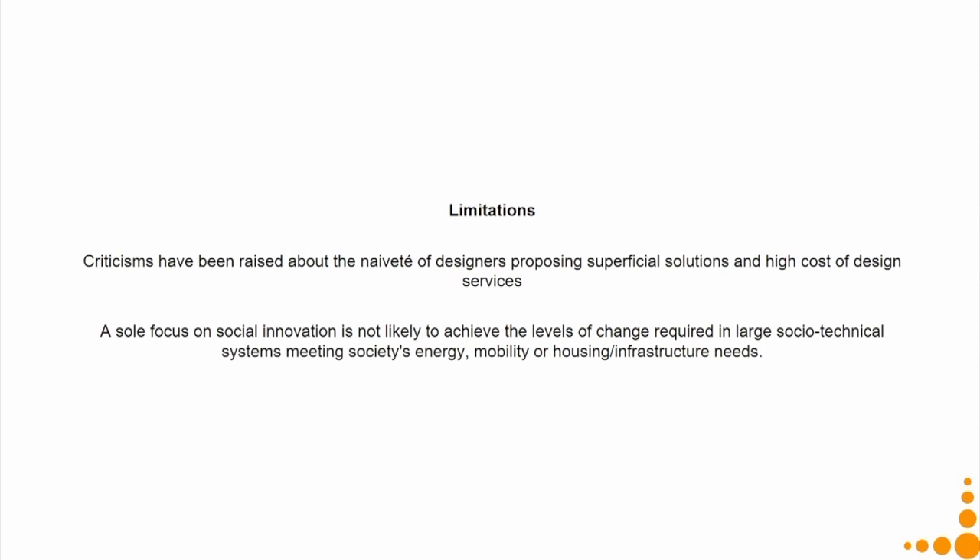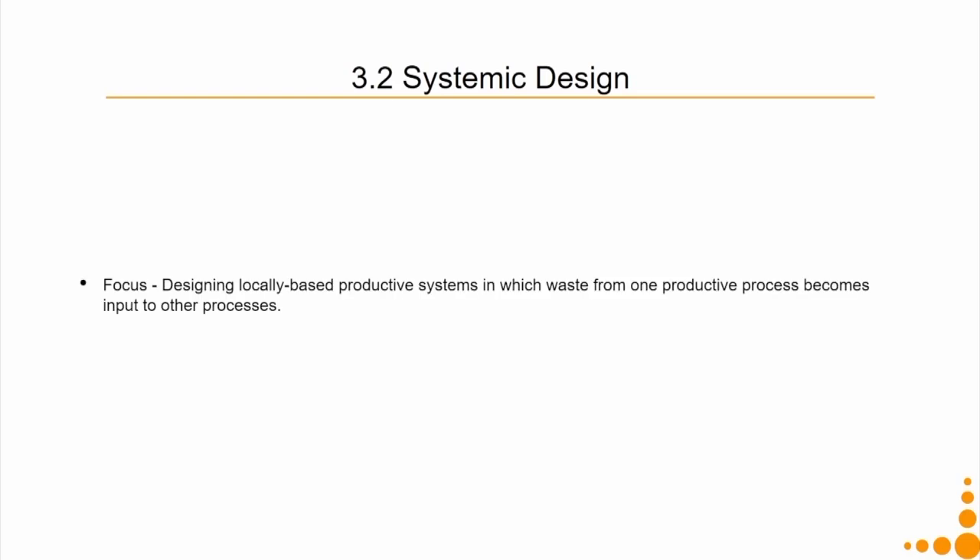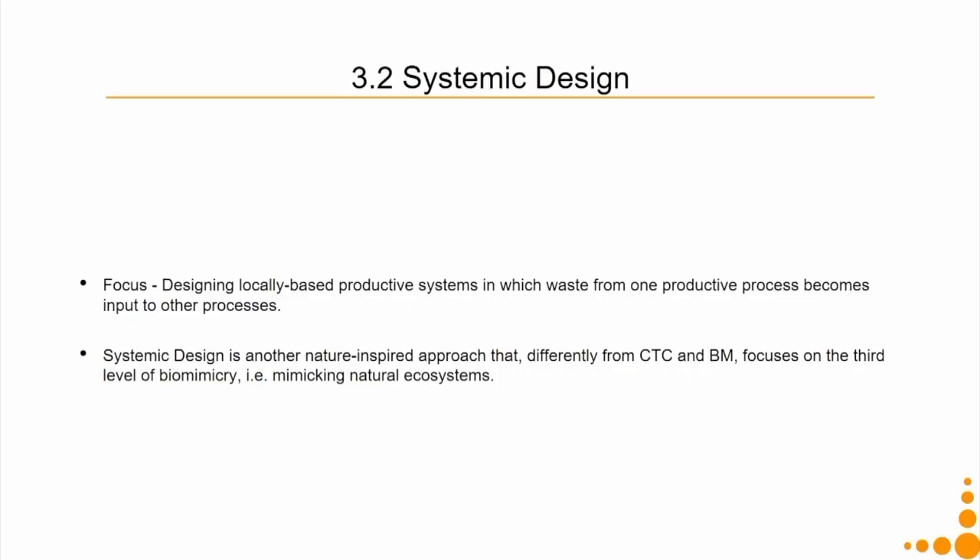When social innovation is combined with technological innovation — my next level, the socio-technical level of innovation — we overcome this second limitation because we bring social plus technological together. The second approach at the spatio-social level is called systemic design. Its focus is on designing locally based productive systems in which waste from one productive process becomes input to other processes — very similar to cradle-to-cradle or biomimicry. But it is different because it focuses on the third level of biomimicry: the ecosystem level. So in systemic design we are talking about mimicking natural ecosystems.